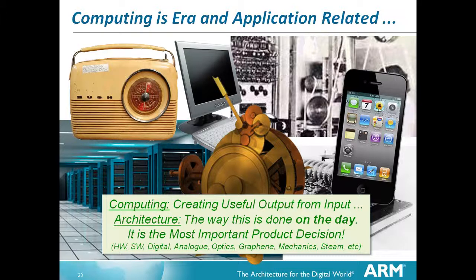Where is computing in all of this? Computing is in all of it. If you look at a modern computer, you'll find inside it traces of all those computing technologies. It is creating useful output from input, and the way this is done is architecture. Architecture is probably one of the least appreciated skills. It's the most important product decision, without a doubt, because you have to live with the consequences of those architectural decisions for the lifetime of the product. If you get it wrong, no matter what else happens, it doesn't work. And yet it's the thing we tend not to focus on when doing design.